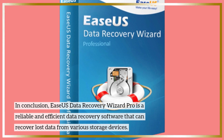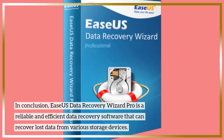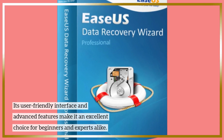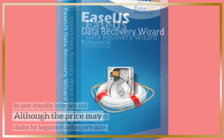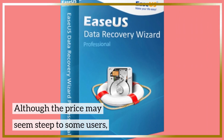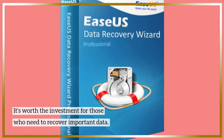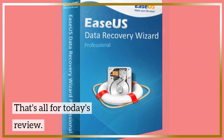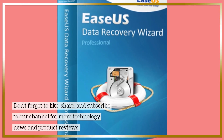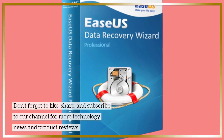In conclusion, EaseUS Data Recovery Wizard Pro is a reliable and efficient data recovery software that can recover lost data from various storage devices. Its user-friendly interface and advanced features make it an excellent choice for beginners and experts alike. Although the price may seem steep to some users, it's worth the investment for those who need to recover important data. That's all for today's review — don't forget to like, share, and subscribe to our channel for more technology news and product reviews.